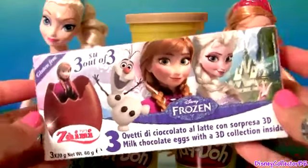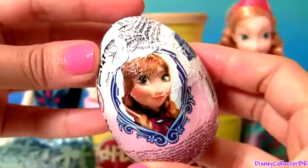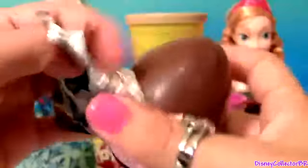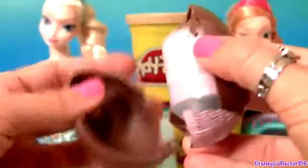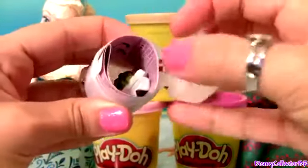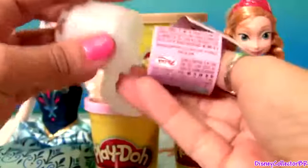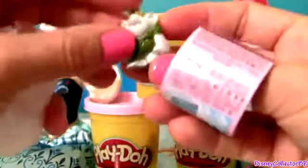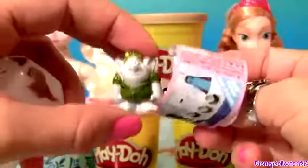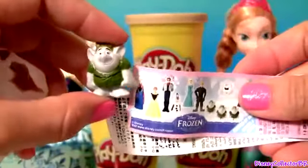We just got a rabbit. Disney Frozen. First egg. A troll. One toy and one flyer.